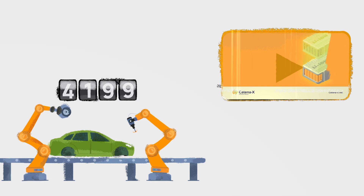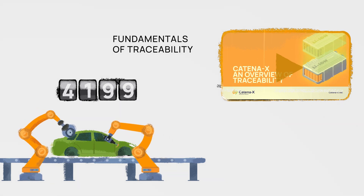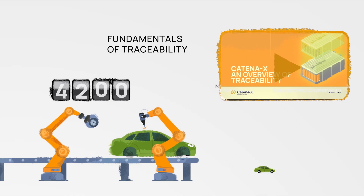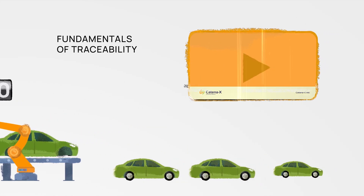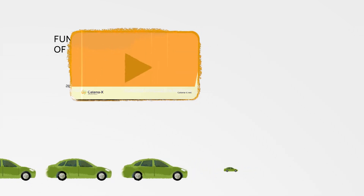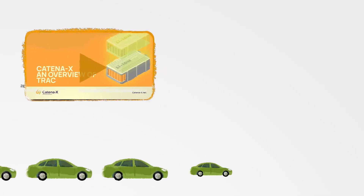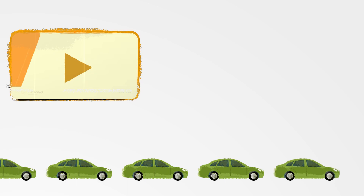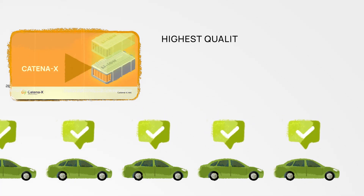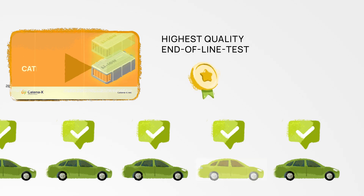In the overview we learned the fundamentals of traceability. Now let's explore the topic further by using an example. Let's imagine an OEM that makes thousands of vehicles every day. They want to make sure the cars are of the highest quality, so they do a final check right before the cars leave the factory — the so-called end-of-line test.